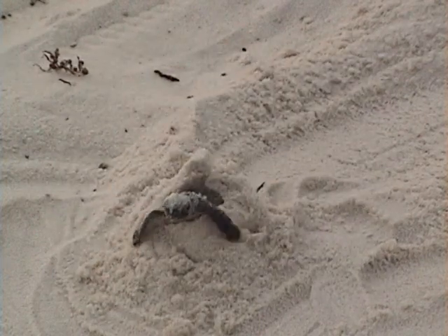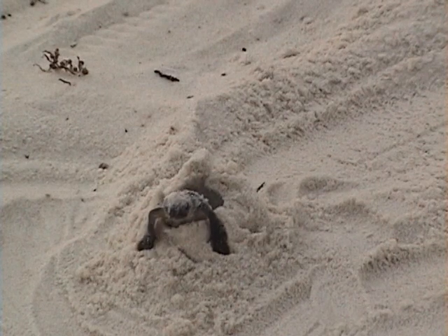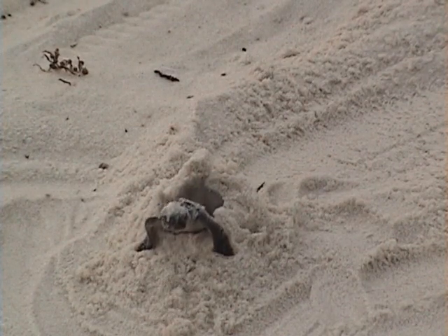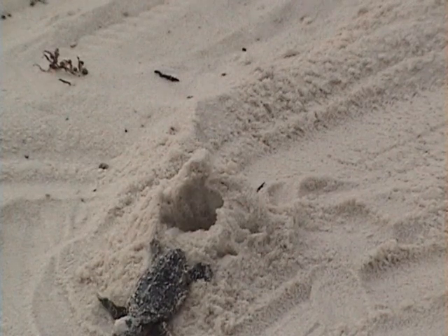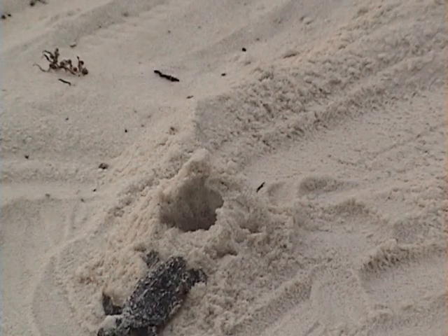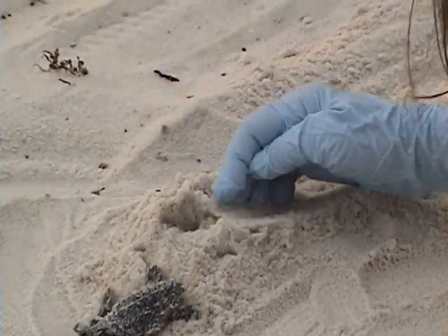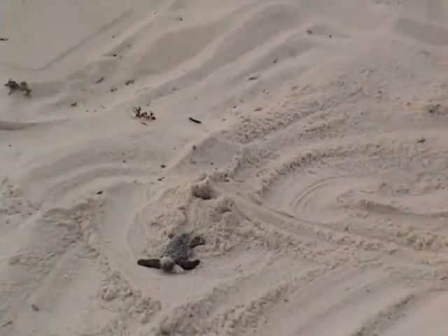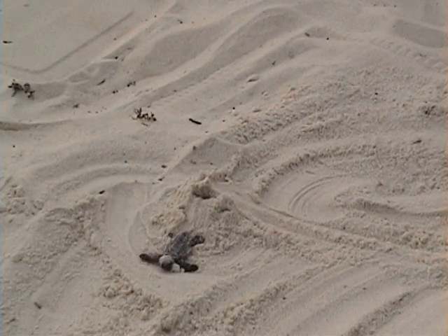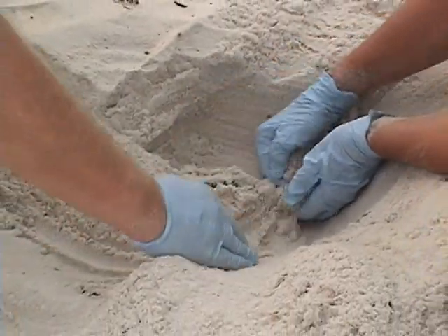Let's watch this guy one more time. That's perfect. He'll make it. He'll make it. There we go. Yay!